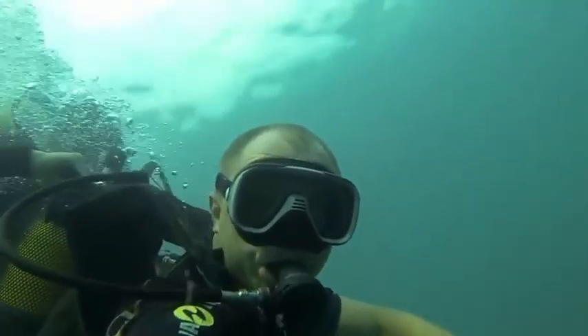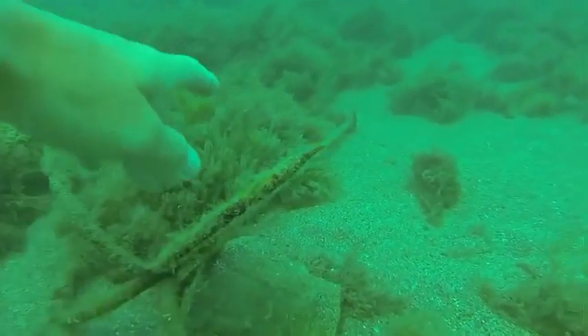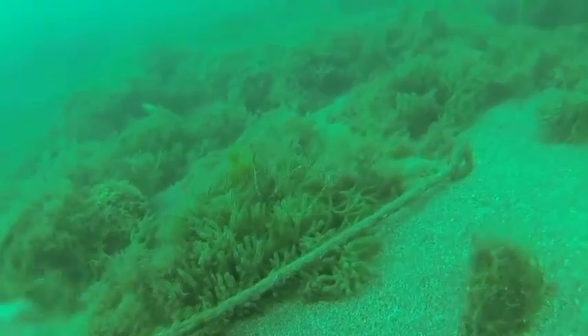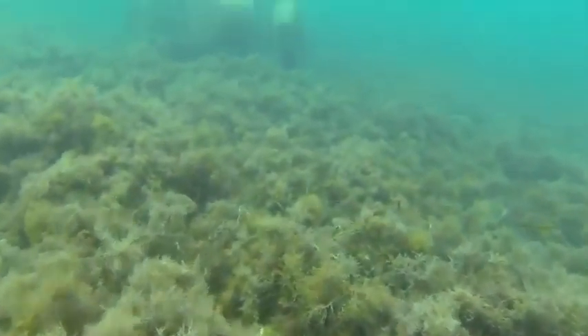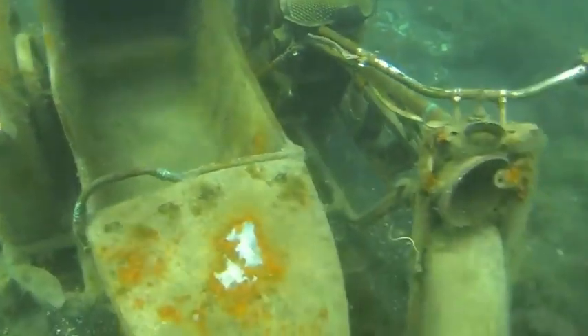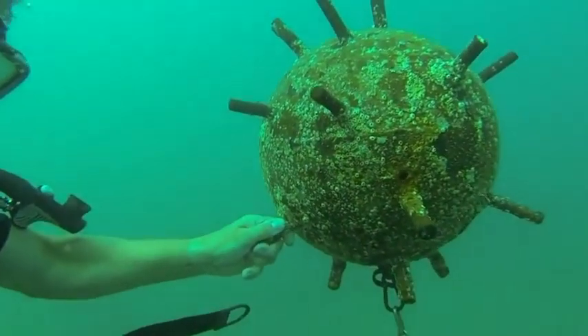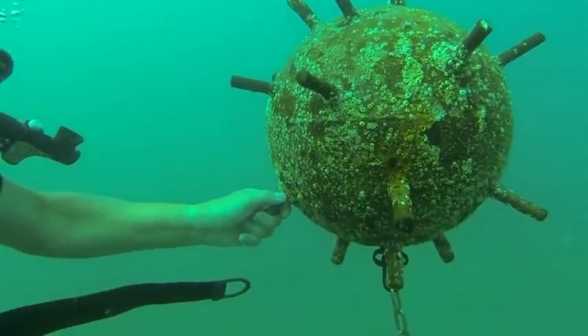This video was filmed off the coast of the Black Sea, about 10 to 20 meters from the shore. The depth of the dive was about 11 meters. First, the diver found a motorcycle, but then he came across a deep sea mine. Do you think it's real?